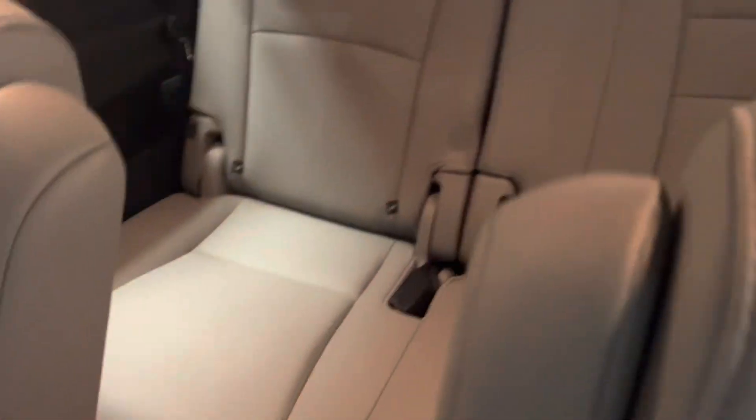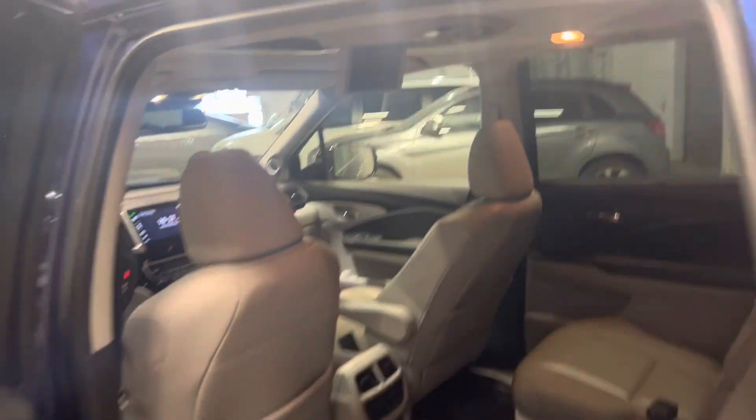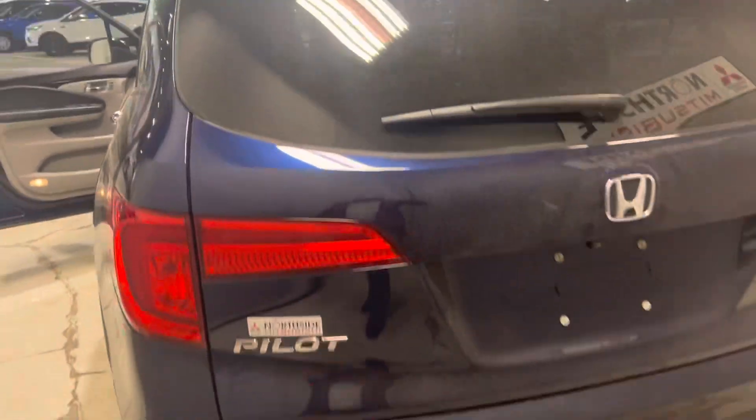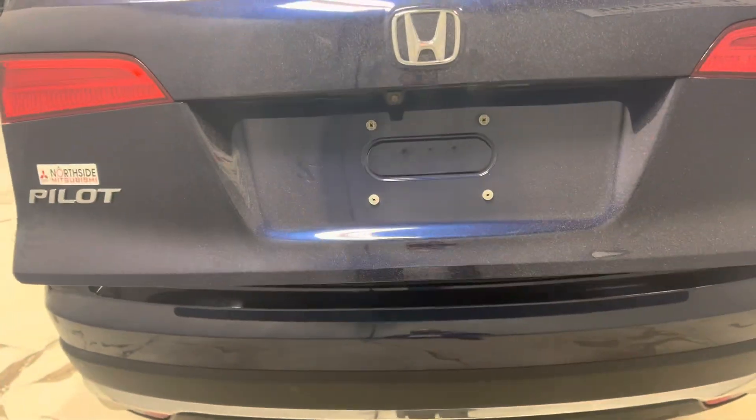You've got super easy access to the third row as well. You've got winter mats throughout the whole vehicle, which is perfect for this time of year, and you've got your screen there as well. This vehicle is in great condition — it's the Pilot all-wheel drive Touring trim — and you've got your power liftgate.